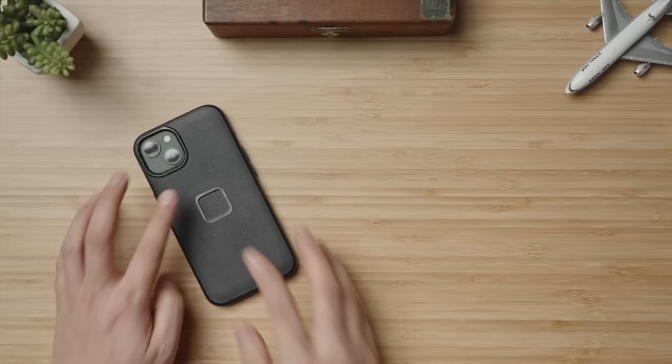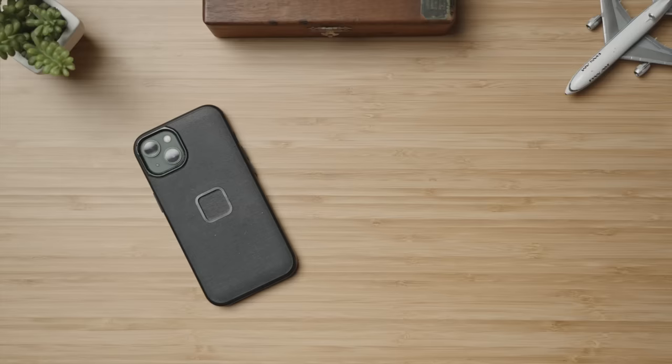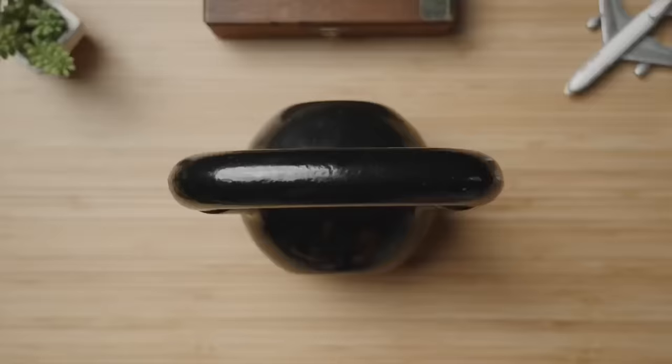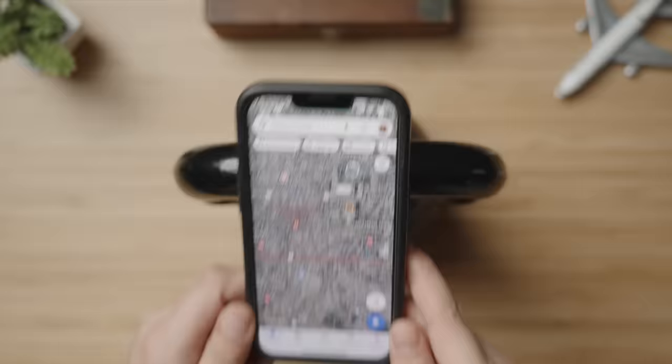My phone is obviously a part of my travel tech kit and everyday carry, but the phone itself matters much less to me than the case and accessories, which for me has been and will continue to be the Peak Design case for 2024 because of their quick lock system to attach a multitude of accessories. The only system accessory of theirs I pack for travel is their universal handlebar mount. Without fail, everywhere I go I inevitably rent a scooter, motorcycle, or use the local bike share, and being able to quickly and easily mount my phone for Google Maps to the handlebars makes navigating safe and convenient.